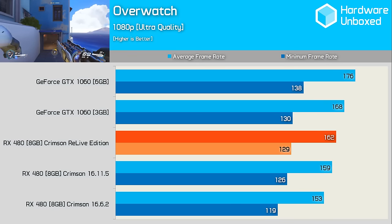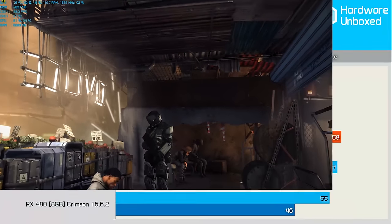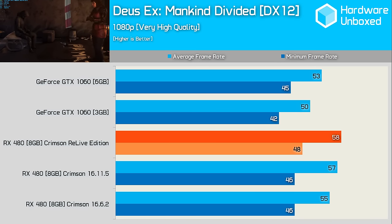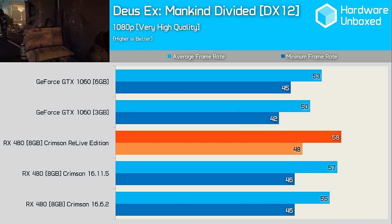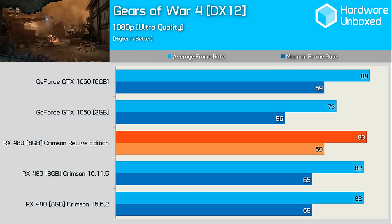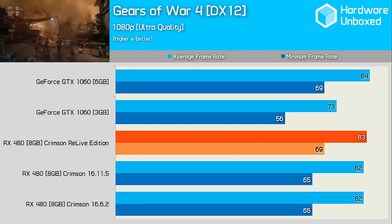That's a 6% jump from the 16.6.2 driver, and it's great to see these kinds of gains being made. Deus Ex Mankind Divided was consistently faster by 1-2 FPS with the new Relive driver. Although this falls within the margin of error, we ran this test a considerable number of times and found the margins were always much the same in favour of the new driver. Finally, in Gears of War 4 — where AMD made no performance claims — the minimum frame rate was consistently much higher with the Relive driver, jumping from 65 FPS to 69 FPS. This allowed the RX 480 to roughly match the GTX 1060 in this title — an impressive result.